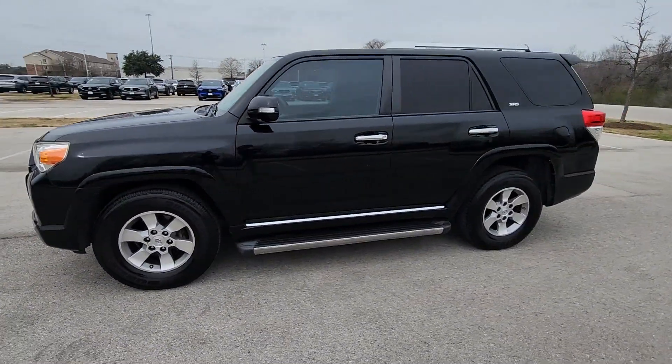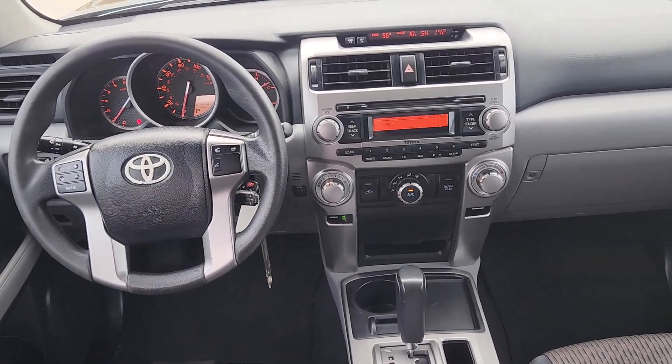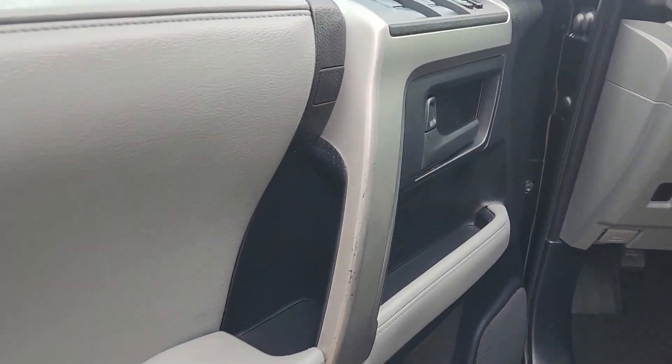Keyless entry, fog lamps, heated mirrors, aluminum wheels, electronic stability control, alarm, rear spoiler, intermittent wipers, traction control, passenger vanity mirror.